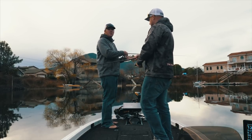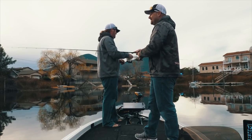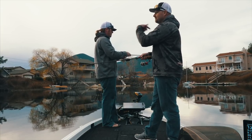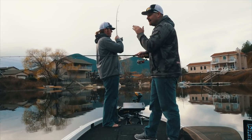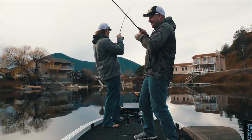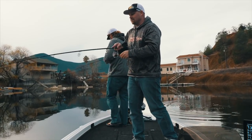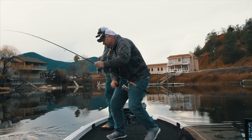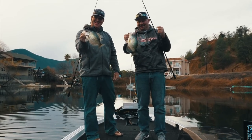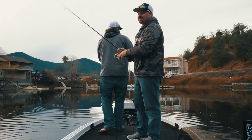We're sitting in about 10 to 13 feet and most of these fish are suspended. So we're firing out, letting that bait fall on semi-slack line, and just watching for the bite on the way down. Then once we're through the initial fall, I'm just swimming this little swimbait and they crack it.